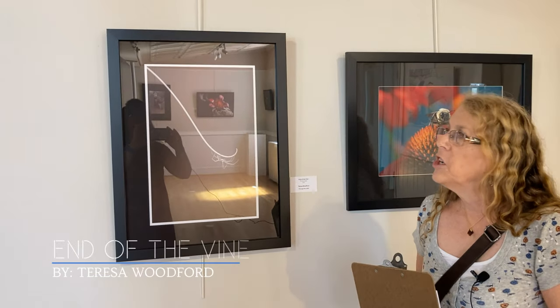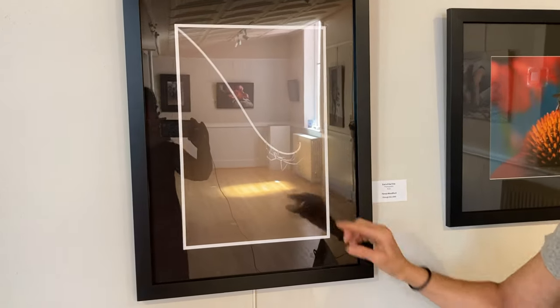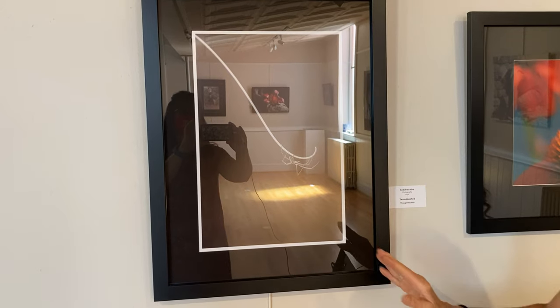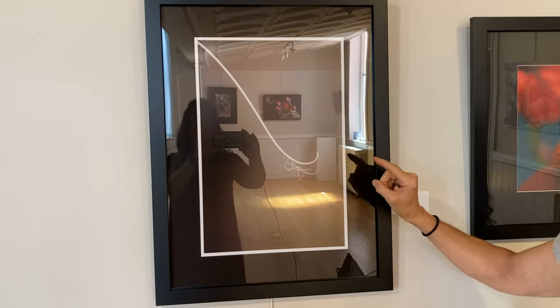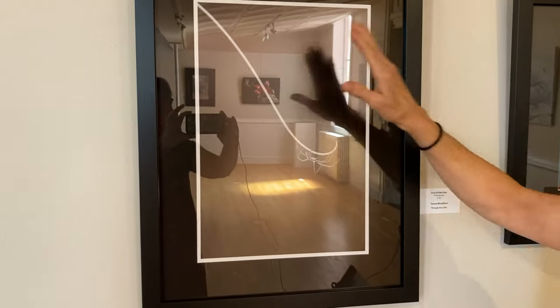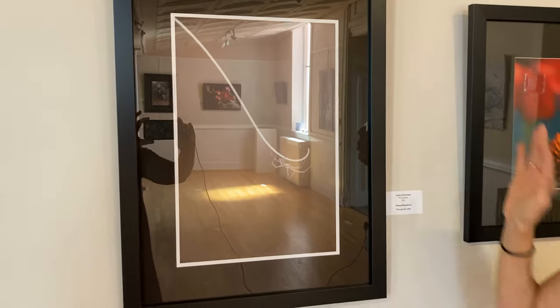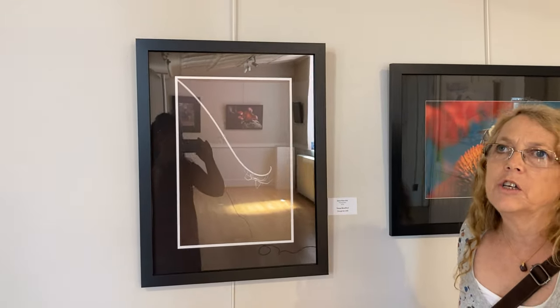This photo grabbed me from across the room with the strong graphic line, and then there's beautiful detail on this spider. It's a wonderful composition — the placement of the spider, the use of this curved line, the low-key with the dark, and beautiful presentation including the white line around it and the black frame and matte. It just makes a wonderful piece that works together beautifully.